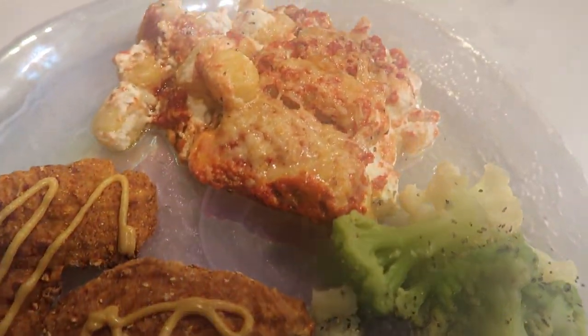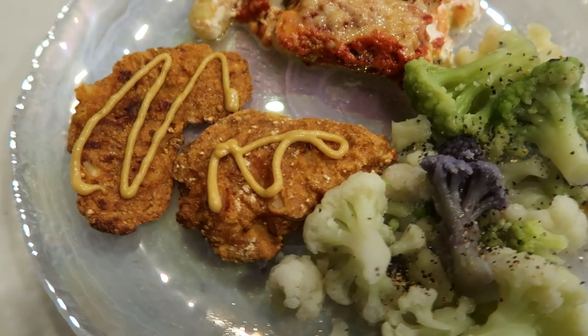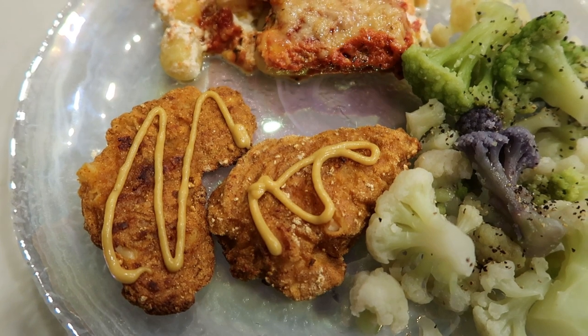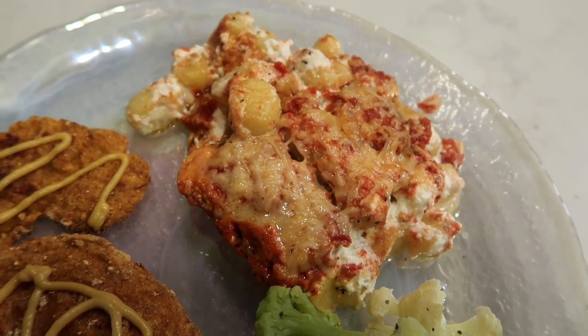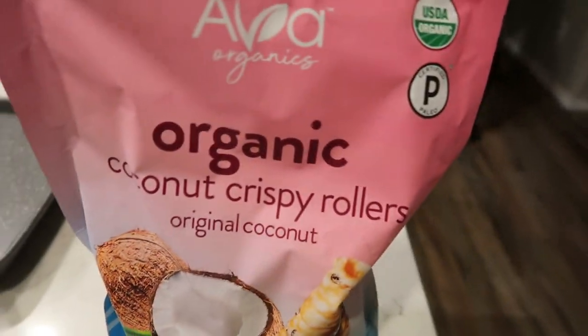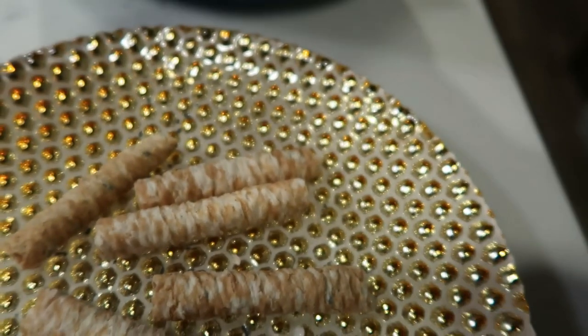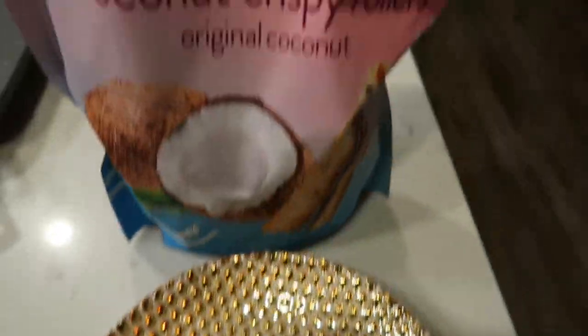Here is my dinner: multicolored cauliflower with just a tiny bit of salt and pepper — zero points. Two Caulipower New Chick on the Block chicken tenders at one smart point each — two points total. And one fourth of the baked ricotta gnocchi with marinara at seven smart points using full fat ricotta. My dinner totals nine smart points. For dessert, I'm having five coconut crispy rollers from Costco — organic, amazing ingredients, nothing artificial — for three smart points, finishing the night with two points left over.